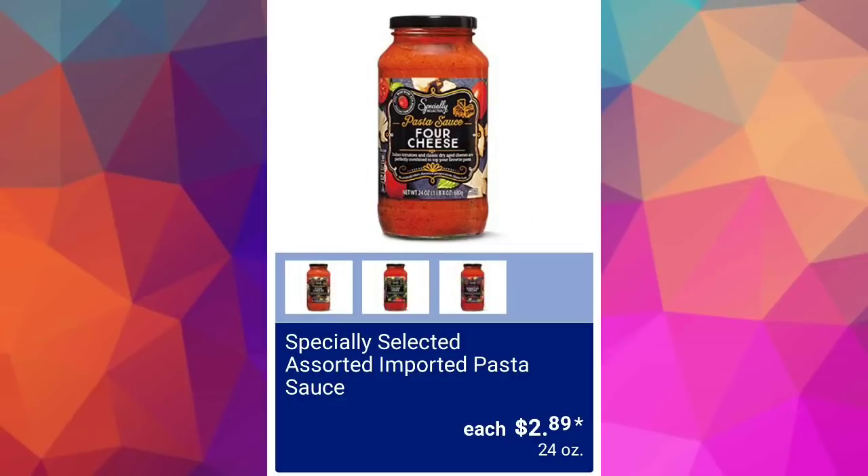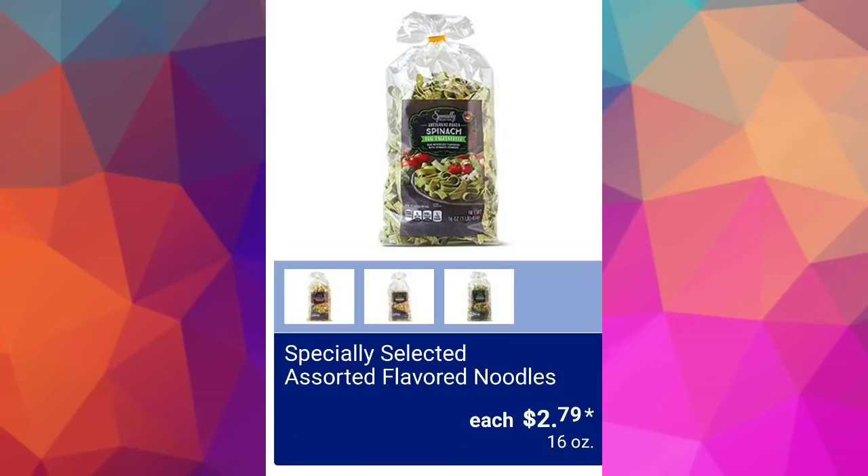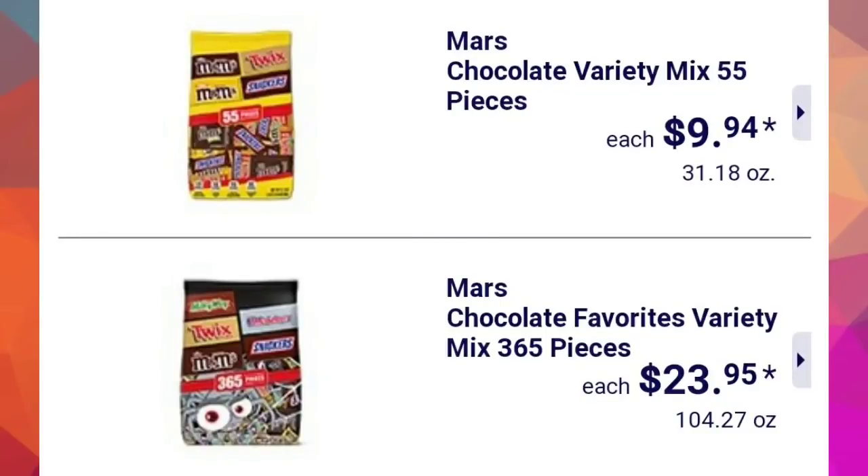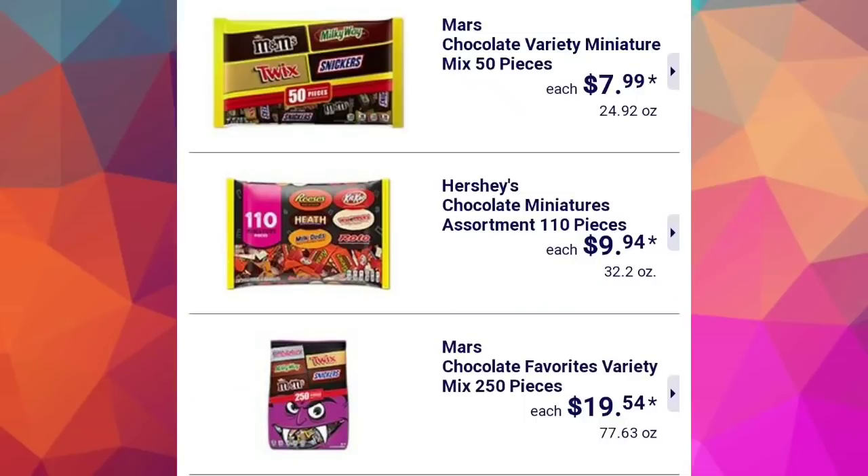Specially Selected assorted imported pasta sauce $2.89 with three to four varieties. Specially Selected assorted flavored noodles $2.79 — a lot of you said the Halloween pasta comes out sticky and hard, so keep that in mind. They brought more chocolate in for Halloween: Mars chocolate and sugar variety mix bag $14.74, chocolate variety mix bag $9.94, and candy favors variety mix 365 pieces $23.95.